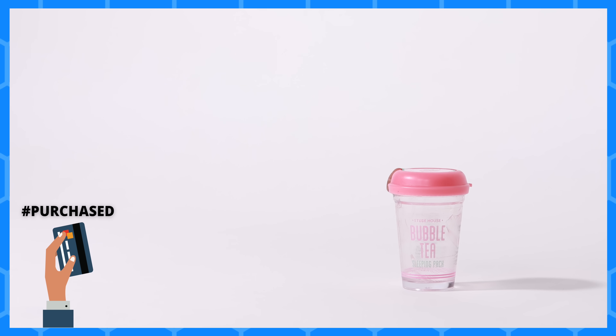Then I finished my Etude House Bubble Tea Sleeping Mask — a trendy product I bought from Korea back when quirky products in thumbnails were everything. I'll admit I picked up a lot of stuff just to make videos. It was a gel texture like most sleeping masks but with gel bubbles to represent bubble tea, which were really difficult to burst and stayed on the skin before melting in. Overall an okay product — I've tried sleeping masks I like a lot more, so this is a pass for me.